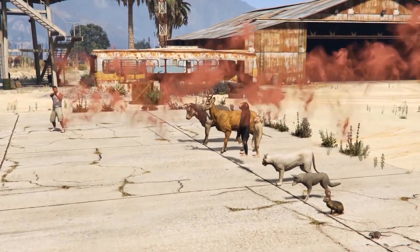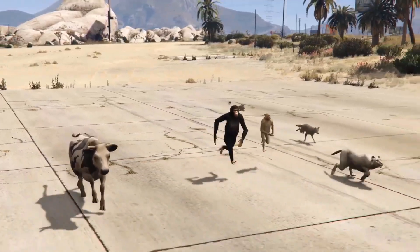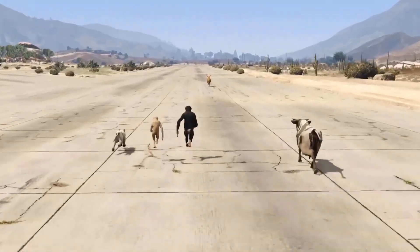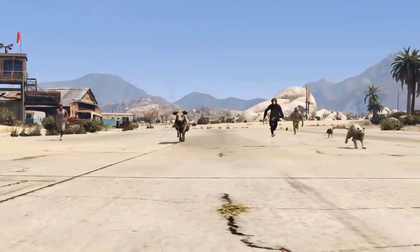Hey guys, welcome to this channel. In this video we will present to you the speed comparison of different animals. Have you ever wondered who's the fastest living creature on earth? Some of these fly through the air, others swim through the ocean, and some run on land. But most of the fastest living creatures are birds.